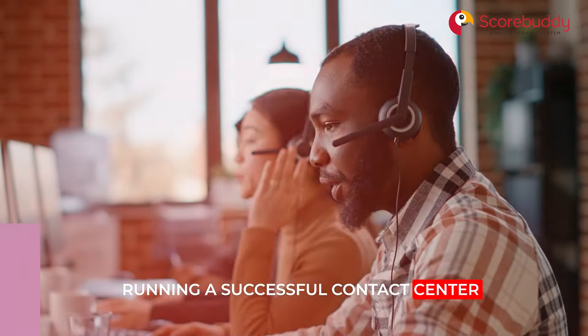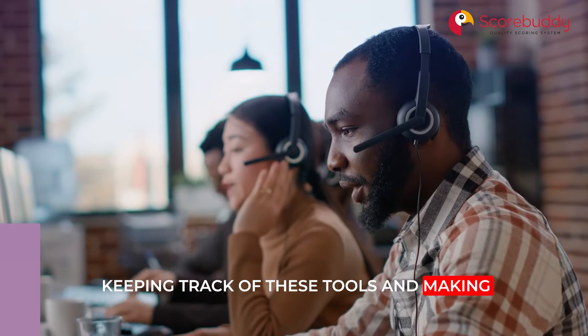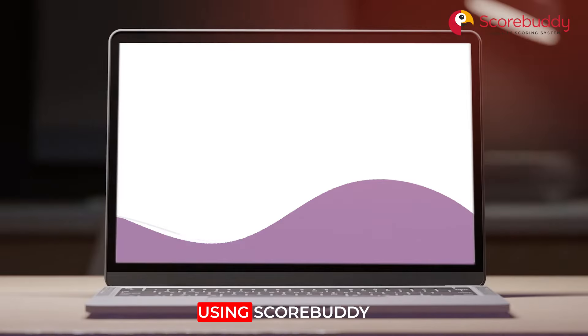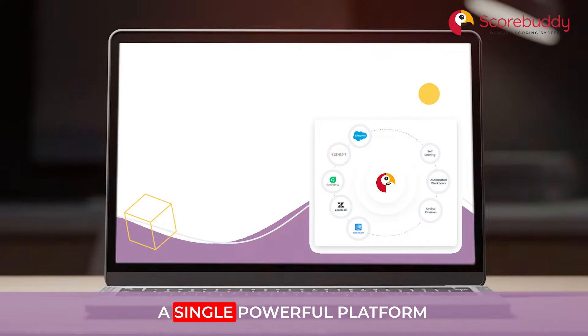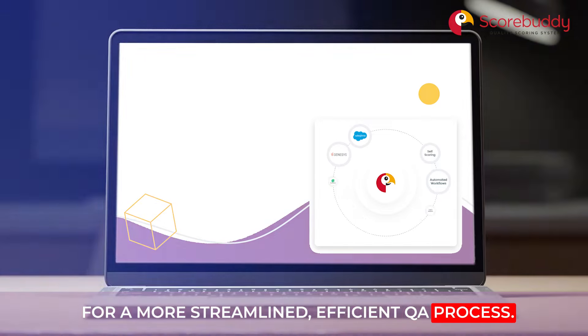Running a successful contact center requires a lot of different tools. Keeping track of these tools and making sure they're all working as intended can be overwhelming. Using Scorebuddy, you can seamlessly integrate all of your existing tools within a single powerful platform for a more streamlined, efficient QA process.